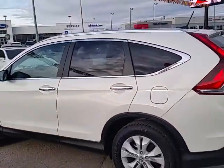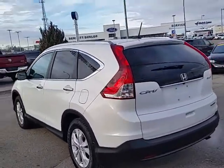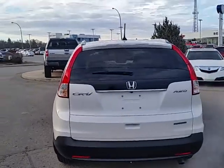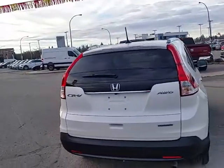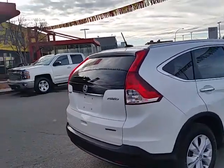Here at Tenant we want to make it as easy as possible. So if you do need additional information such as a payment, trade appraisal, or just like to schedule a test drive, I personally invite you to give me a quick call or text at 306-537-3970.